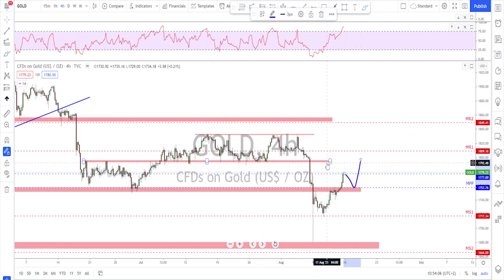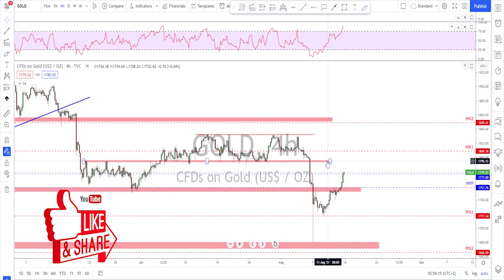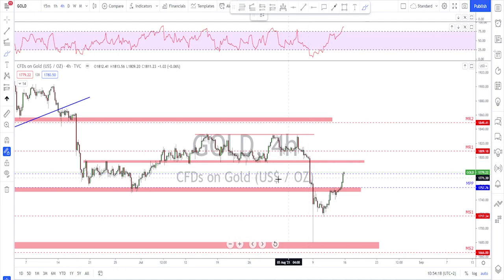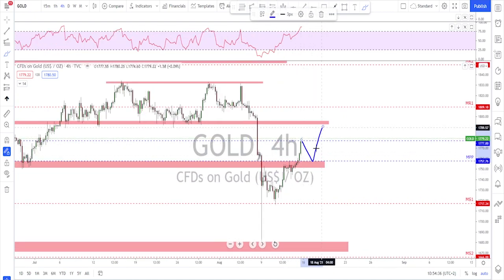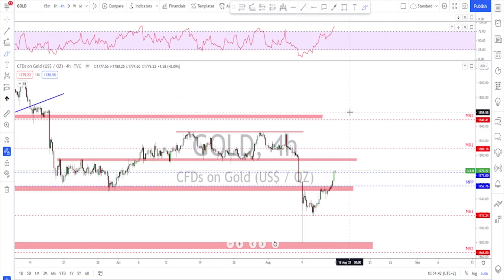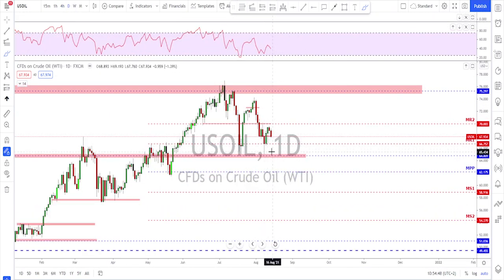...we should be looking for a little bit of correction, maybe a retest of the broken structure, and then one more leg to the upside. Looking left on gold, there is not much resistance until we reach the level up here, so I'm expecting at least continuation toward that area. If we get a retest of the broken structure, look for a buy signal there and then continuation to the upside — that's my plan for gold next week.